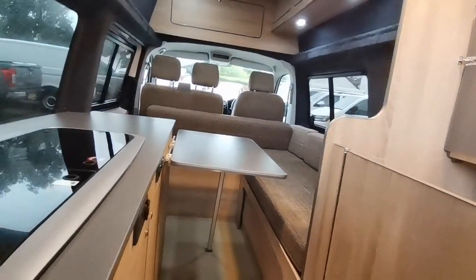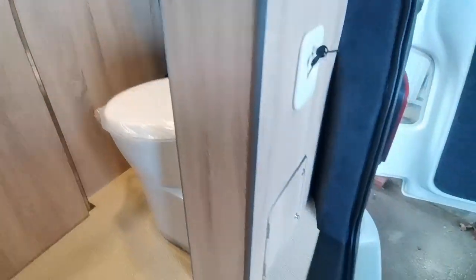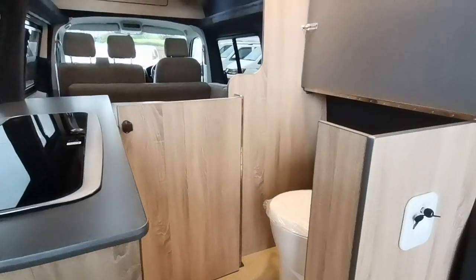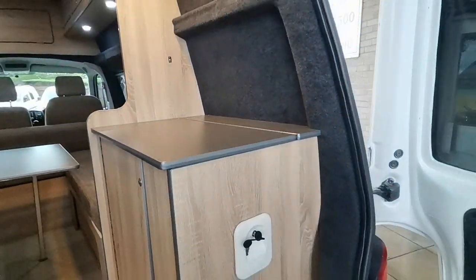That door opens and inside we've got the Thetford WC with a seat that turns like so, and then the cassette system at the bottom. So no need for the use of a porta-potty or having to get up in the night to go to the shower block — this has got it all on board. When not in use you can close it up and it becomes an additional part of the kitchen worktop, all nicely stored away.